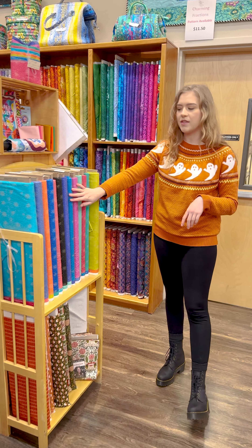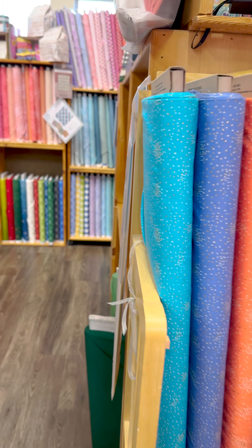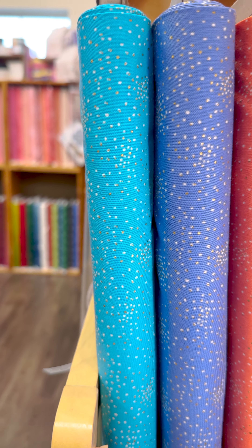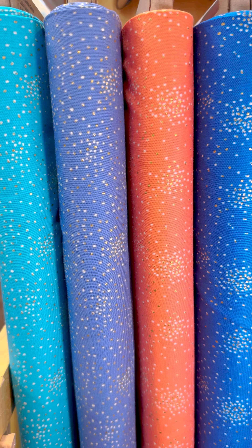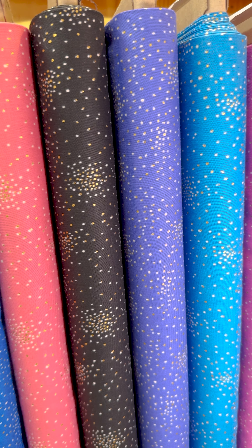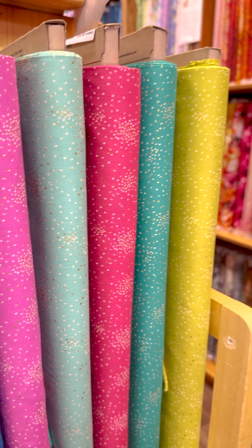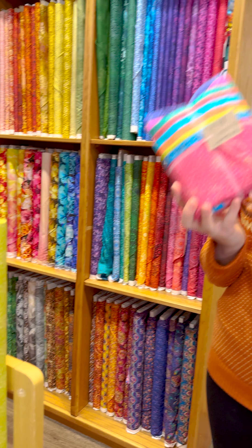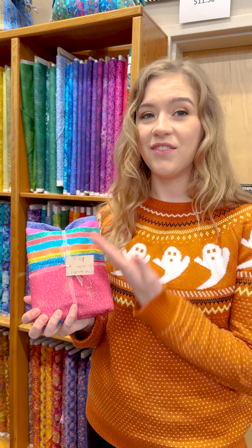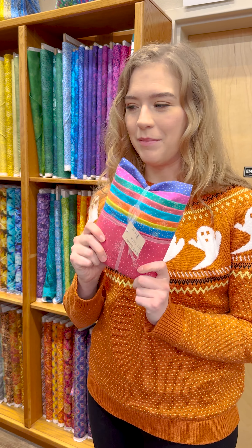Next up, we have this beautiful basics line that Cotton and Steel just released. This is their Clusters collection — a beautiful sort of speckled look with a pop of metallic gold in a beautiful range of colors. Very fun, lots of options. We do have some fat quarter bundles of this one as well. It's very cute — I can't wait to use it as a little blender in my next quilt.